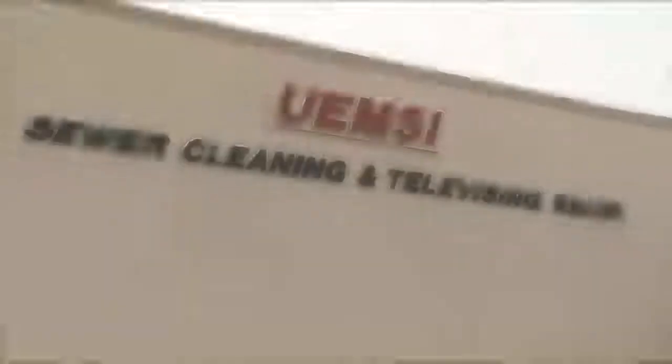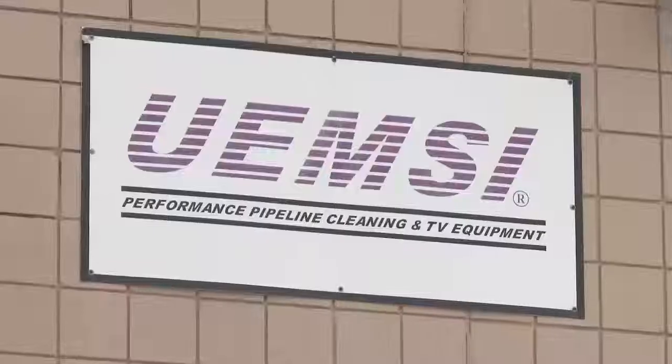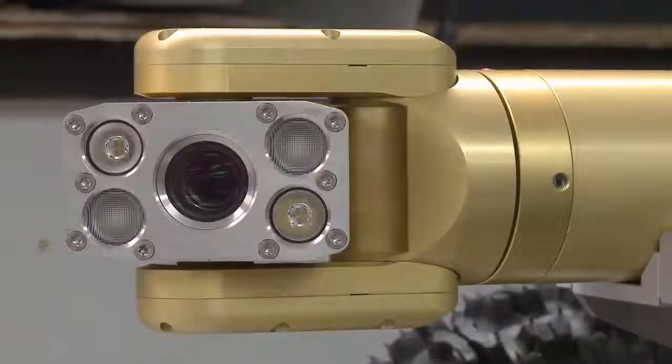Since 1989, UEMSI has created American-made, versatile products manufactured for inspection and cleaning purposes. The infrastructure in this country needs to be maintained and it's getting older. By maintaining the infrastructure, we preserve the environment. We can't protect the environment if the infrastructure isn't in place. UEMSI has been a major contributor to that in development of equipment and training people how to utilize it, listening to their needs and adapting their equipment to make sure that the infrastructure is properly maintained.